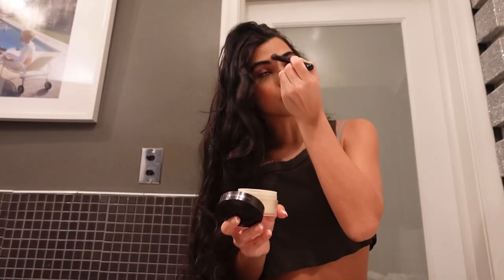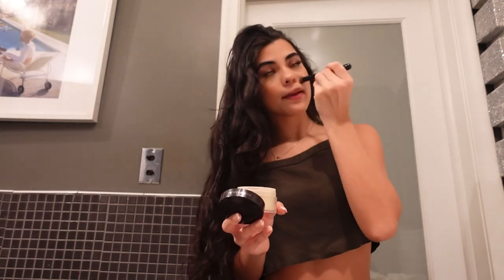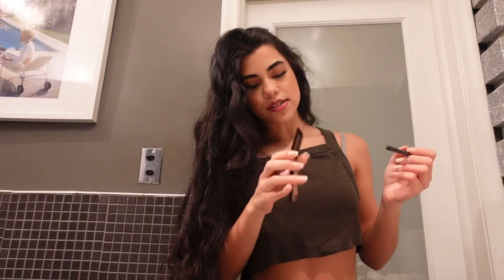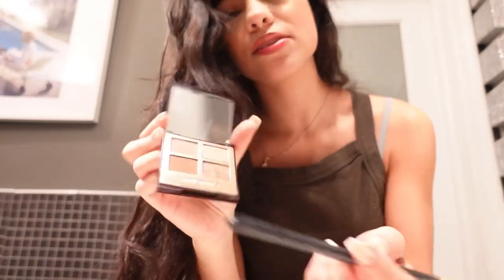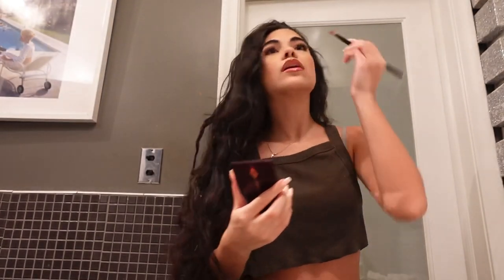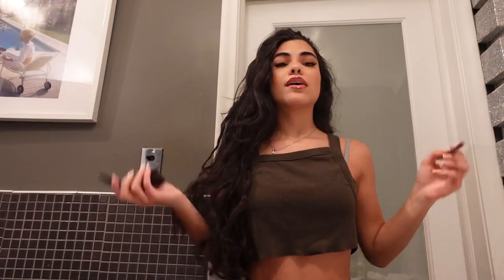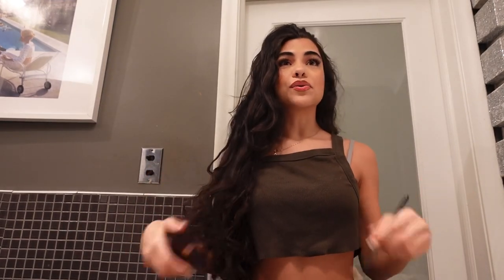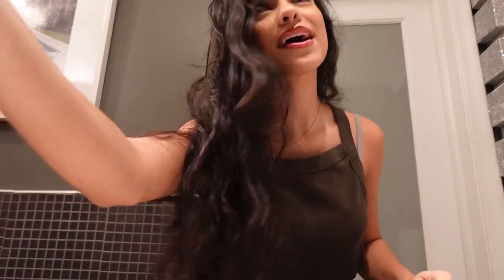I'm going to start by powdering my face where it's a little shiny, then go in with this Charlotte Tilbury palette — I don't really use this often but I like this dark color right here. Just going to go over my eyes again. My eyelashes are really close to falling off so we're going to re-glue those.